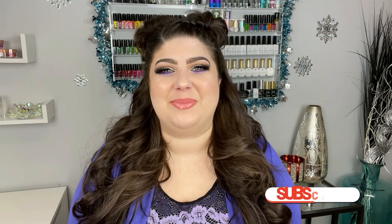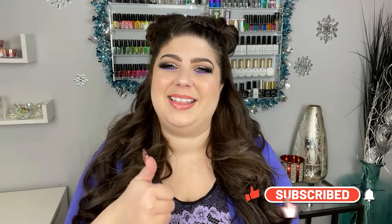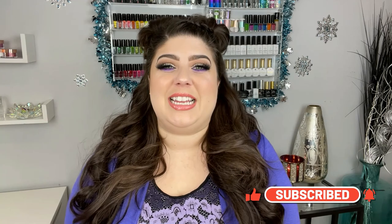Hey loves, welcome back to another video here on my channel. If you are new, welcome. My name is Shirin and I would really appreciate it if you could hit that subscribe and like button. So today's video is my first nail haul of 2021. A new year! Hopefully this year is going a lot better for all of you. I personally love nail hauls — they're my favorite to watch. You always get new ideas on new products. So I am excited to be featuring a bunch of new goodies I've collected over the last couple months.